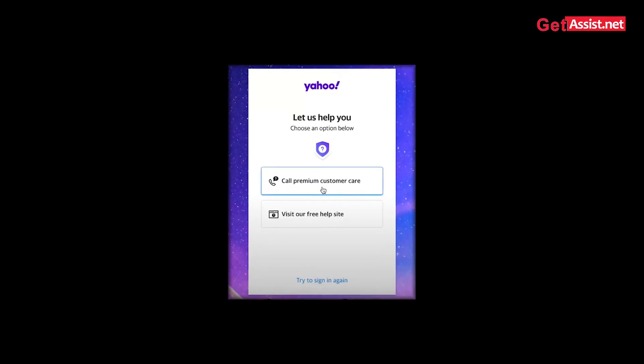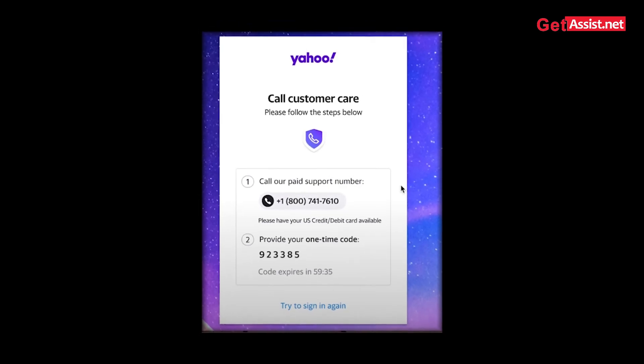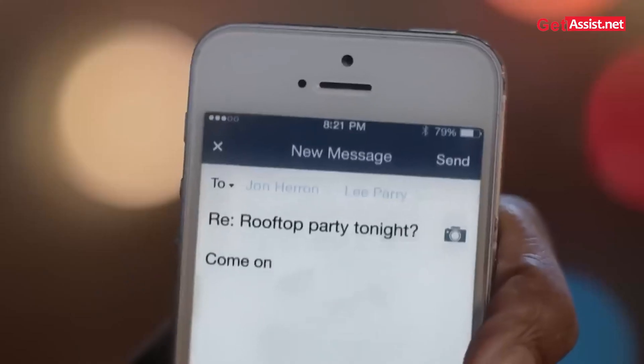There's one more way: if you're a premium user of Yahoo, you have the option to call their paid support center. They may give you an OTP code to change your password even without confirming your identity, since you are the paying customer and they may accommodate you. But if you're not willing to pay for Yahoo Premium, the choice is yours.